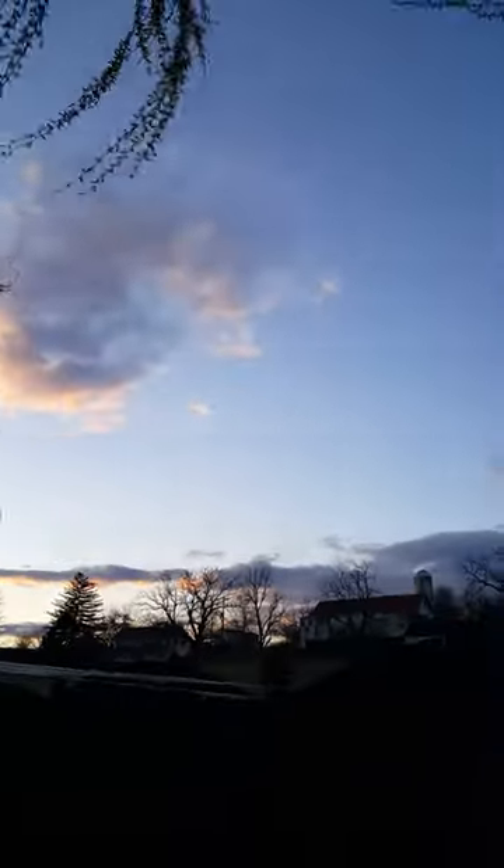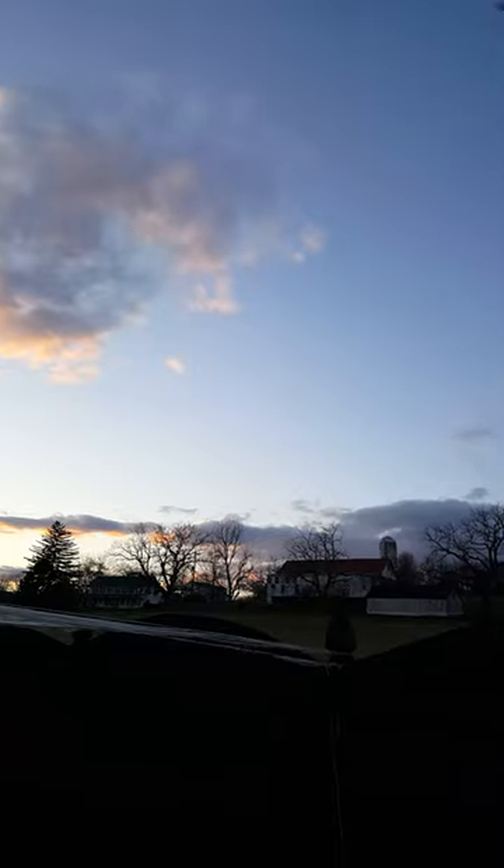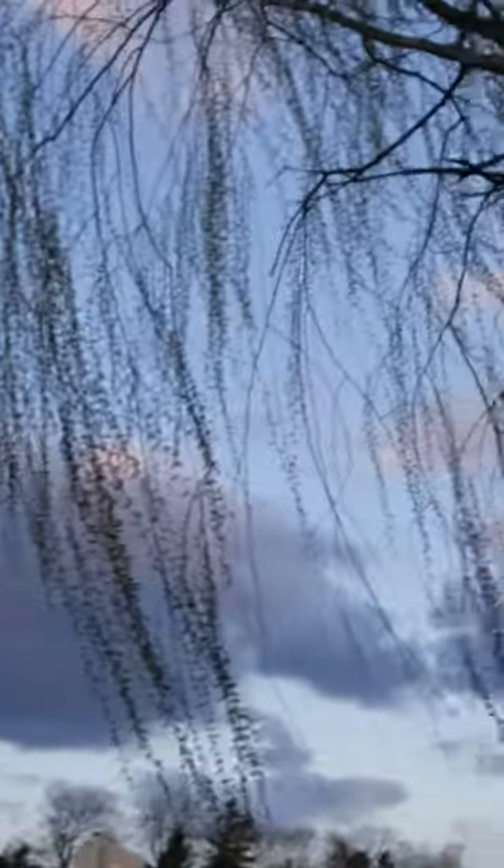Willow tree. It's a farmhouse. Some more gorgeous clouds — I love the colors of the clouds.